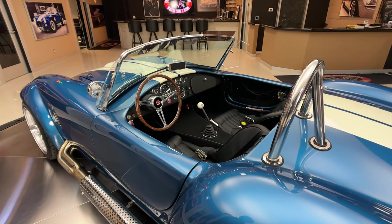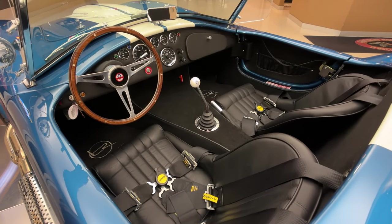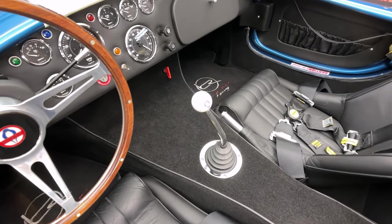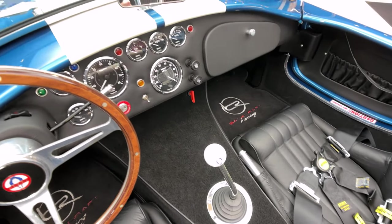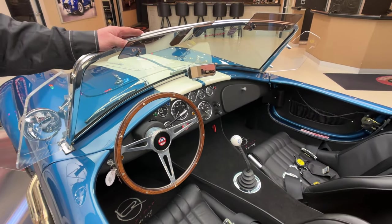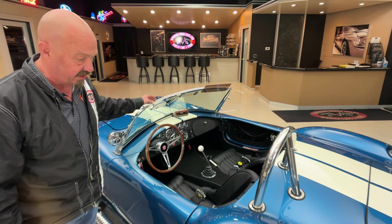The carpeting is looking sweet in this thing. We've got the black seats with the four-point harness in them. You can see the five-speed shifter there with the Cobra on it. We've got the Backdraft floor mats in there. All the dash is covered in upholstery, looking good.